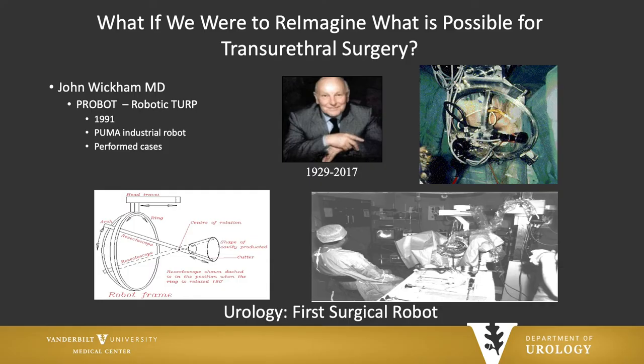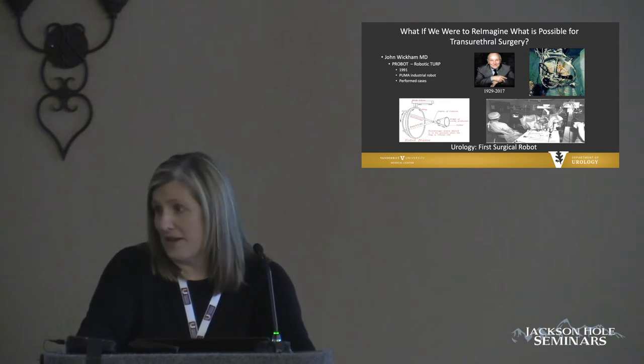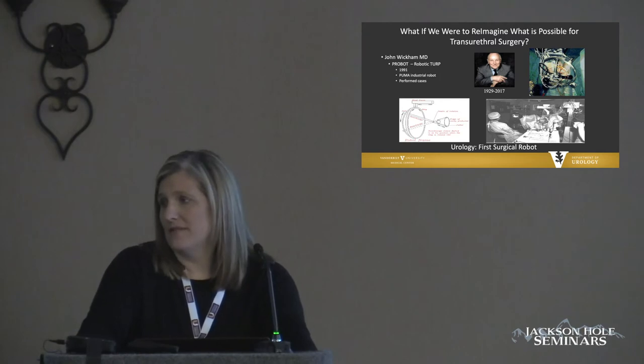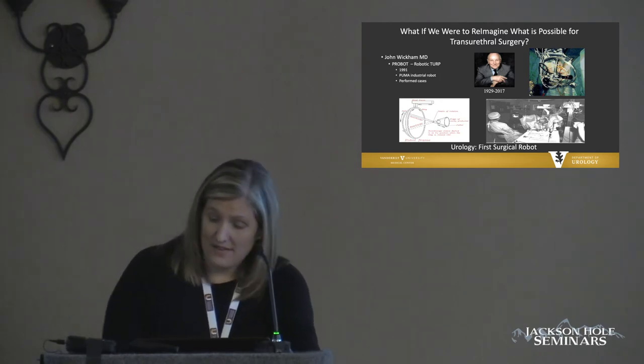So what if we were to completely reimagine what's possible for transurethral surgery? I don't know how many of you are familiar with John Wickham — he is a very famous British urologist. He developed, among many other things, the first robot called the Probot, the first robot for TURP. This was an autonomous robot that would actually perform the operation. The problem was that it was too expensive to manufacture, so I think Dr. Wickham was well ahead of his time.